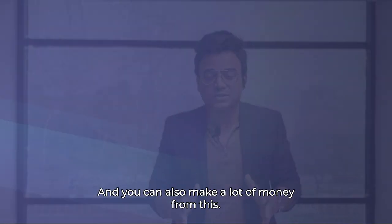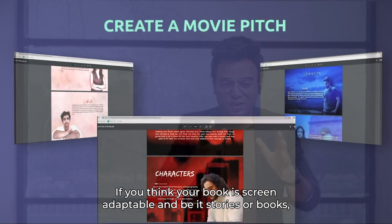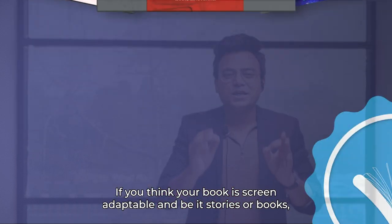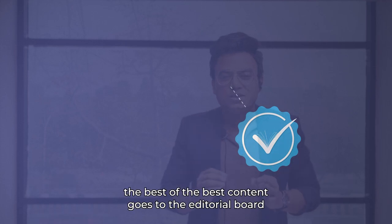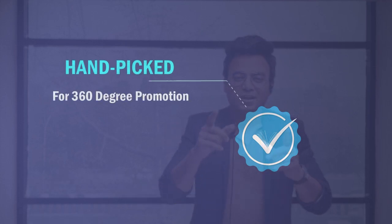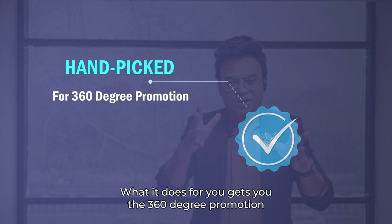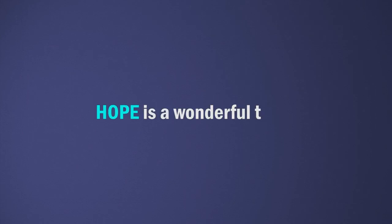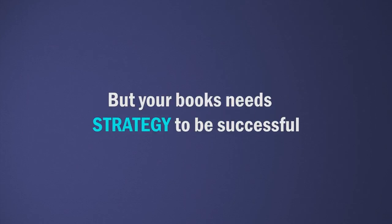You can also make a lot of money from this. You can create a movie pitch deck if you think your book is screen-adaptable. Beat stories and beat books — the best of the best content — goes through the editorial board and gets a handpicked badge, which gives you 360-degree promotion and helps you grow as a writer. Remember, hope is a wonderful thing, but success needs a strategy.